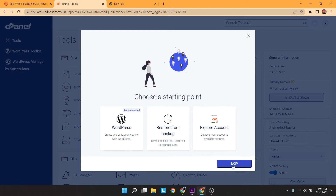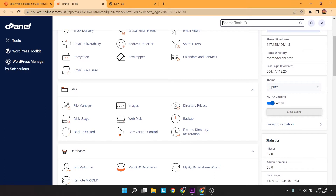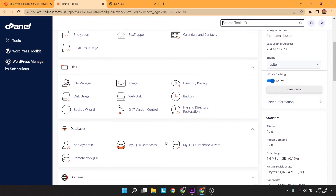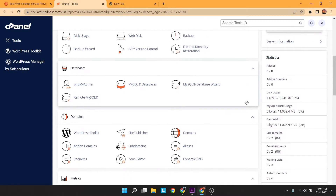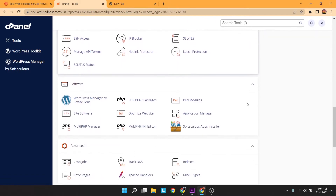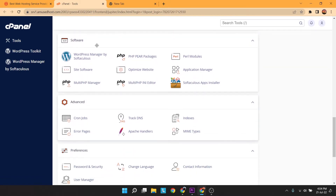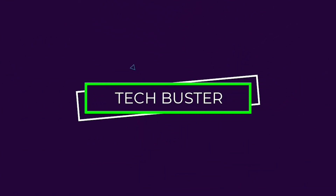Hello guys, in this video I will tell you about how you can get premium SSD and cPanel hosting for free. So let's get started without wasting any time. Watch and follow all the steps carefully.